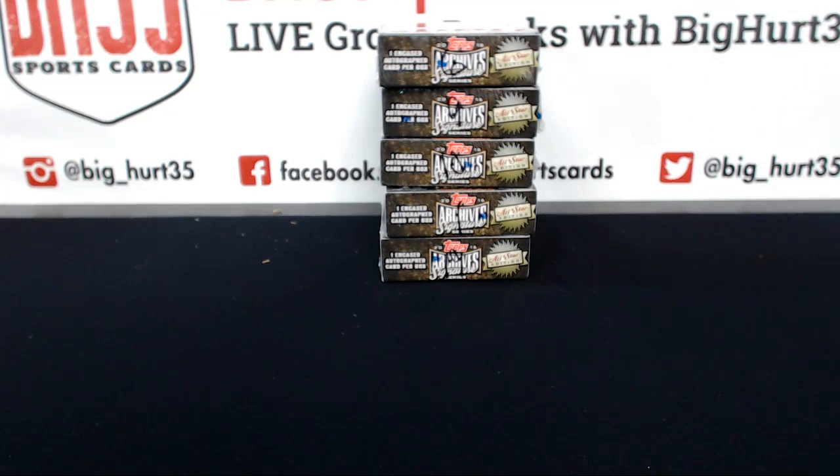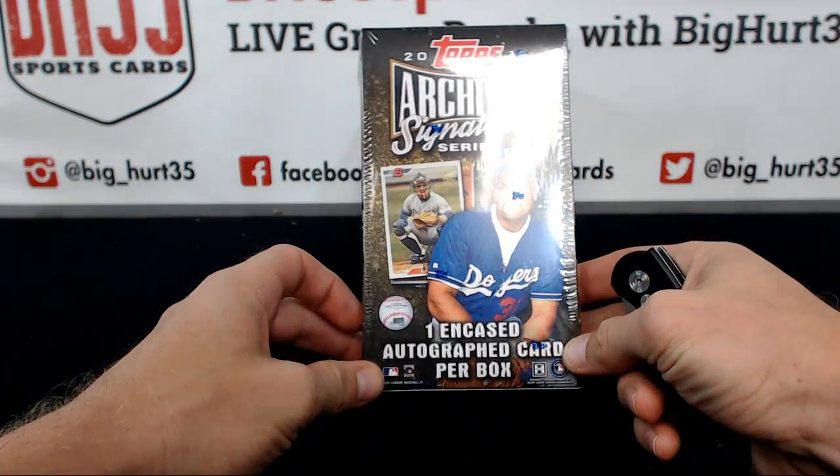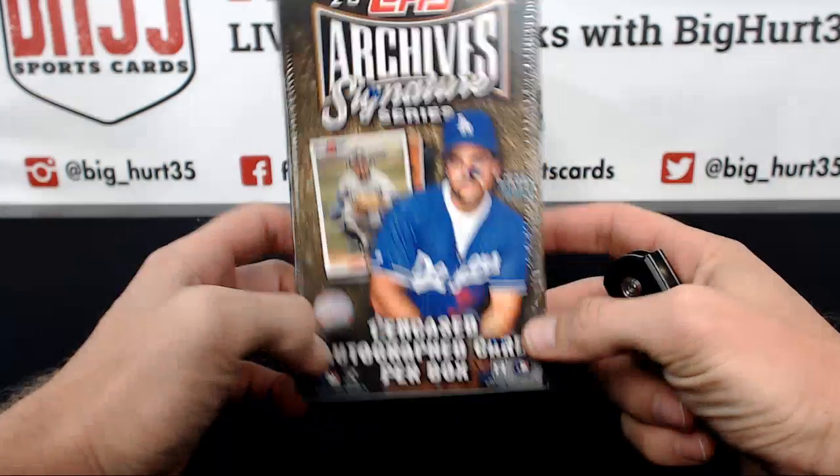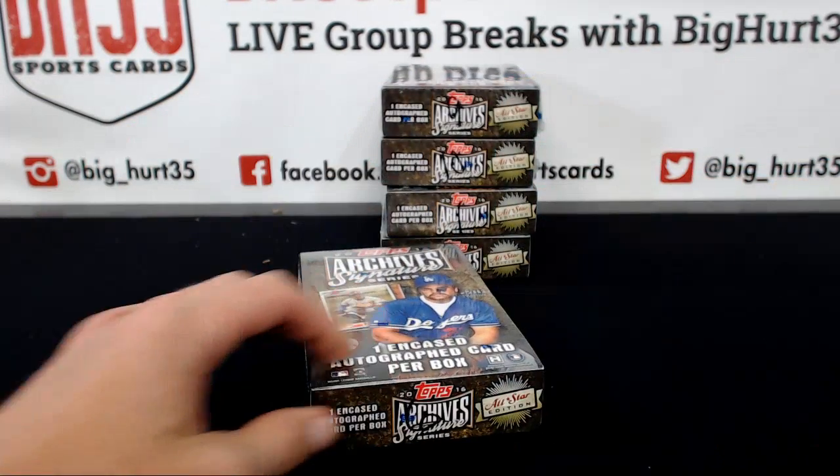All right, here we go — ooglerd77 getting to do the final five boxes of Archives Signature Series 2016 All-Star Edition. Thank you very much buddy, good luck to you.